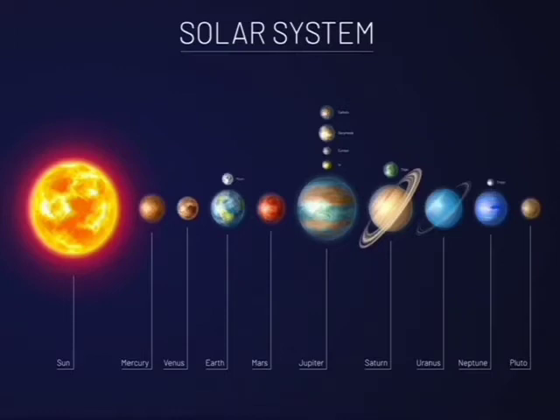Mercury, Venus, Earth, Mars, Jupiter, Saturn, Uranus, Neptune, and Pluto — all orbit around the sun.